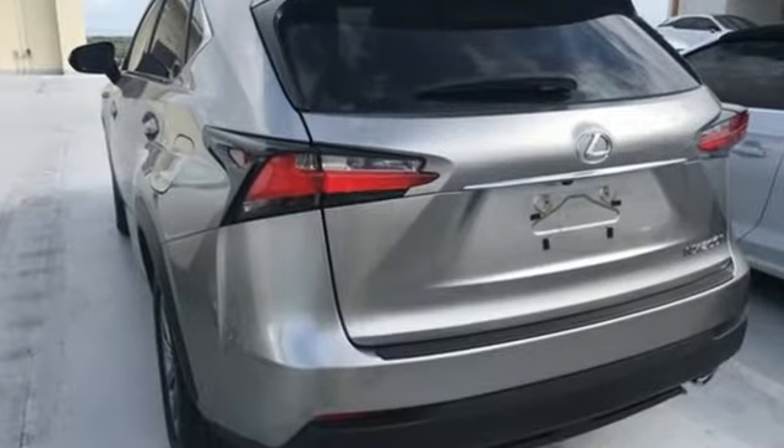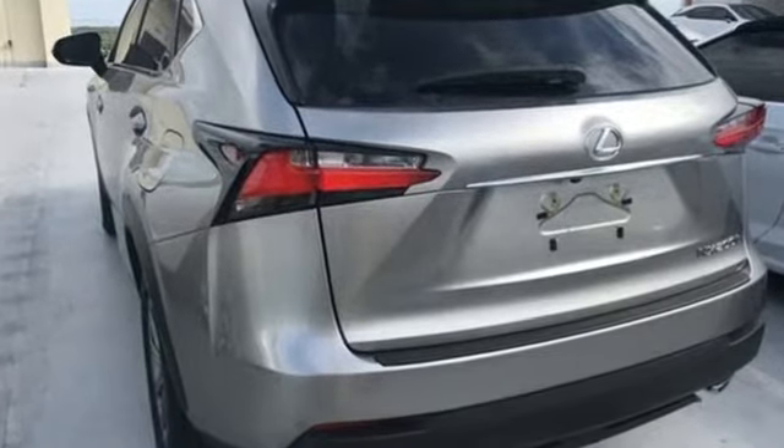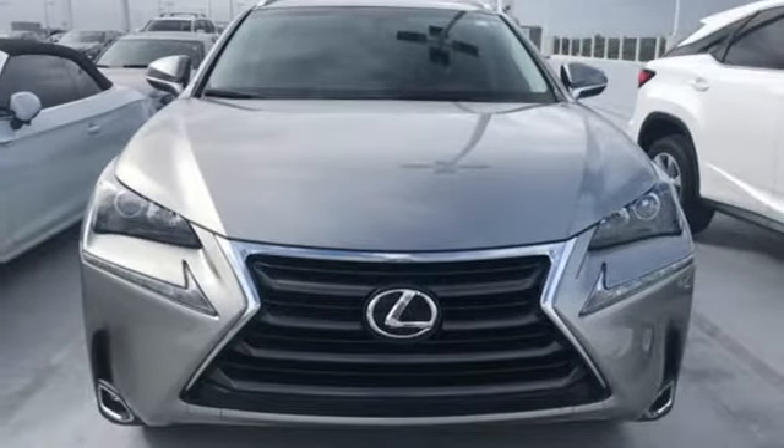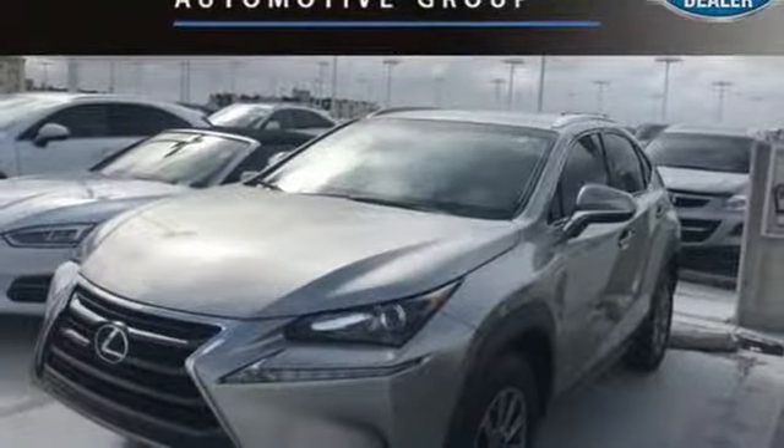It comes nicely equipped with features you'll love: automatic transmission, gas pressurized shocks, Bluetooth wireless audio streaming, and power heated mirrors.